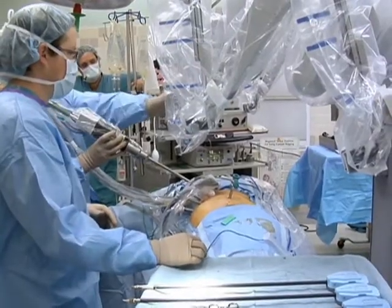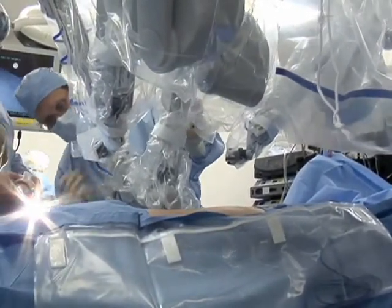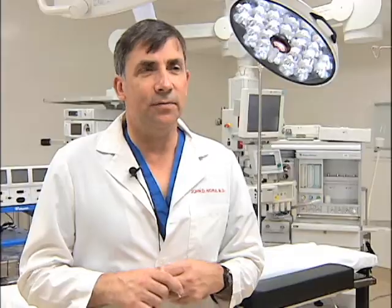It wasn't the first gastric bypass surgery performed in the region, but last week Sarasota Memorial surgeon John Norah performed the first robotic gastric bypass procedure using a Da Vinci robotic surgical system. For the first time actually doing this operation, we were surprised how things fell together almost naturally, and we feel that as we gain more experience, this is just going to benefit the patient.